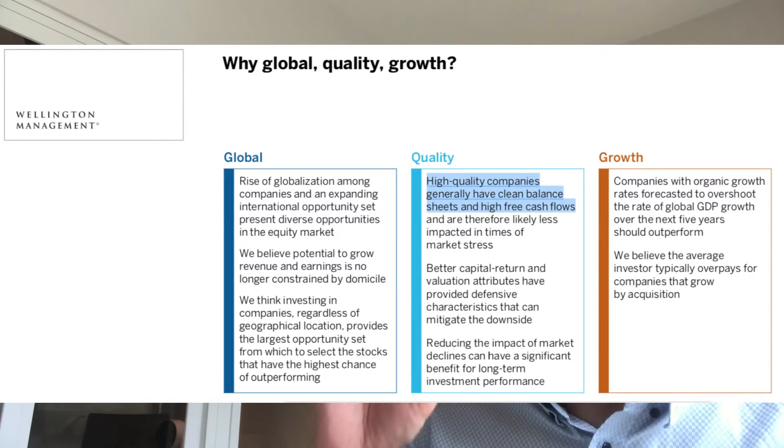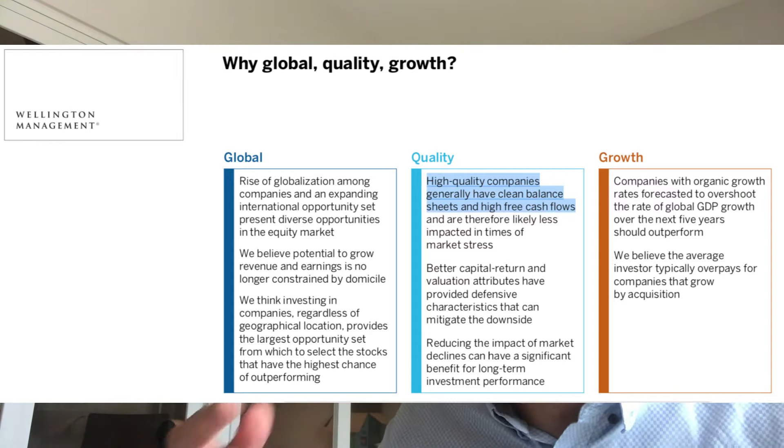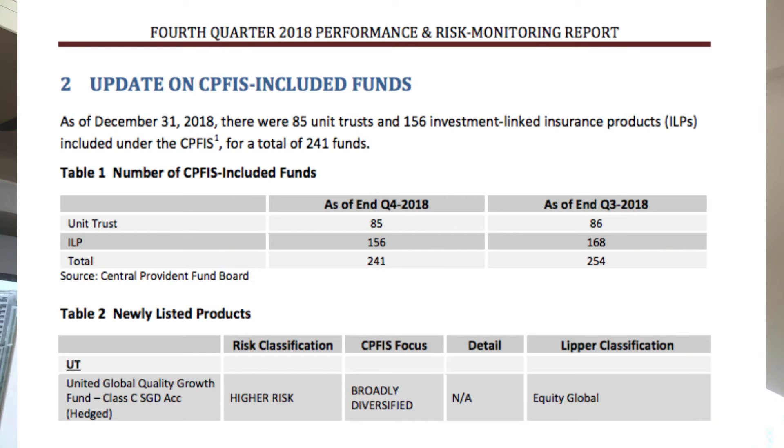The next part is 'Growth.' They are looking for companies that can grow organically better than a country's GDP. Now, moving back to why this fund allows you to get invested using CPF OA — it's qualified using CPF as of December 2018. It's defined as high risk because it's equity and broadly diversified. This is not the only global equity fund.